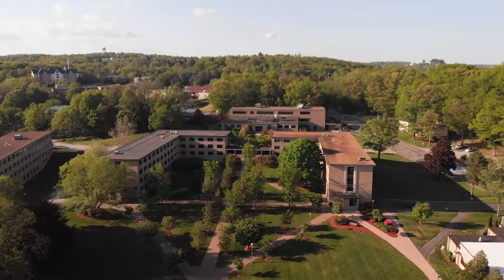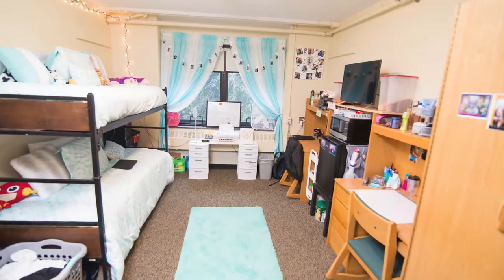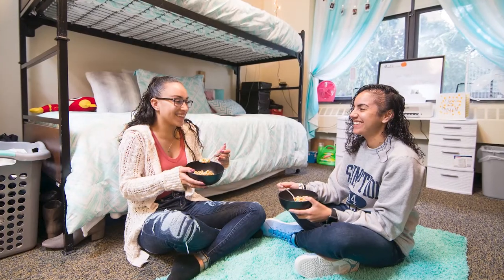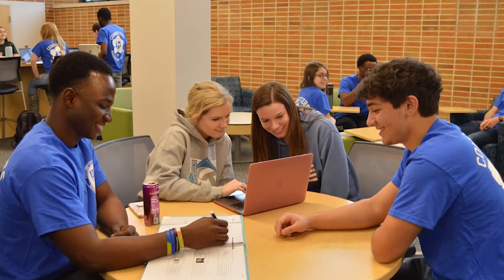Just behind Taylor Dining Hall is Alumni and Desetel Hall. They're both traditional-style residence halls where many first-year students live during their time at Assumption. Alumni is also home to a brand new common room, which also serves as the commuter lounge.